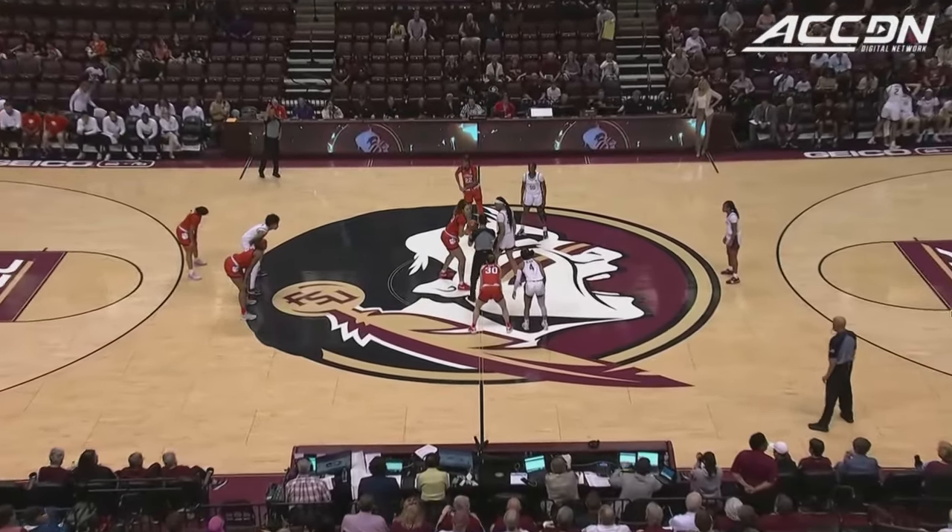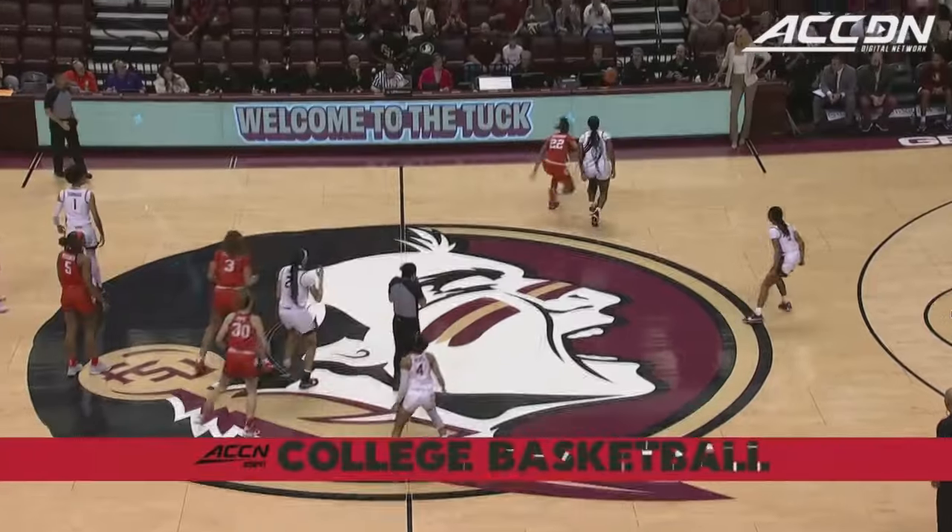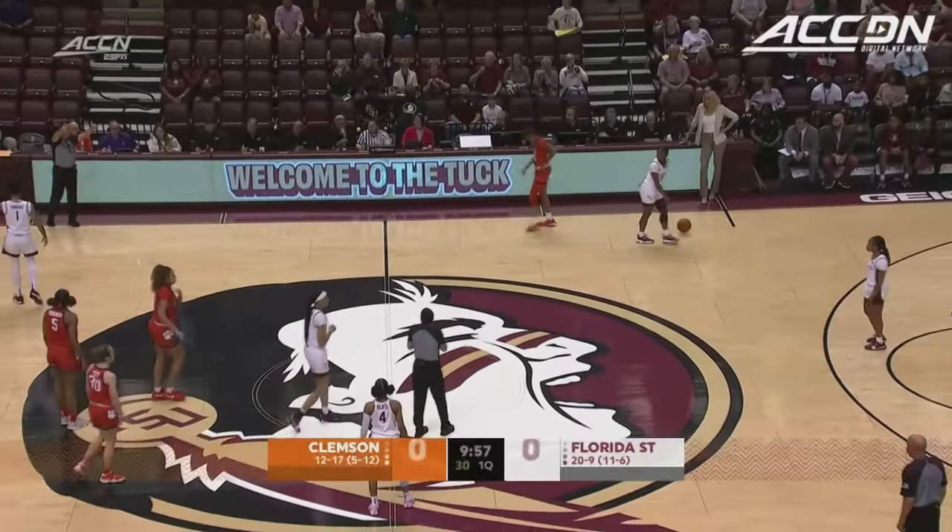Next week we will talk about that, but there are some scenarios that might play out for them to get a six seed instead of a seven seed, but they will not finish below seven.